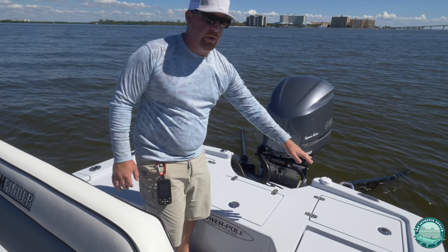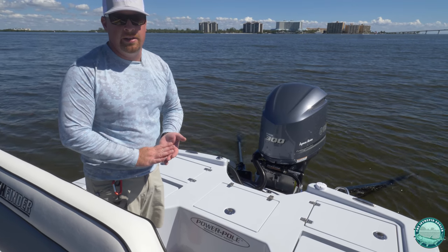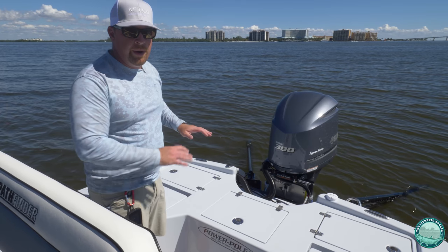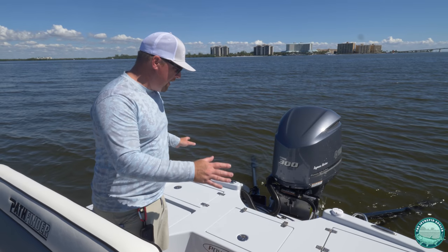We've got two additional storage hatches here on the back. I use one as kind of my trash container, and I have one dedicated to my cast nets and cast net buckets — that's kind of the dirty corner. Clean that out after every trip, but it keeps the deck super clean. You don't have to worry about putting grass into holds that are hard to clean out, and it works out perfectly.